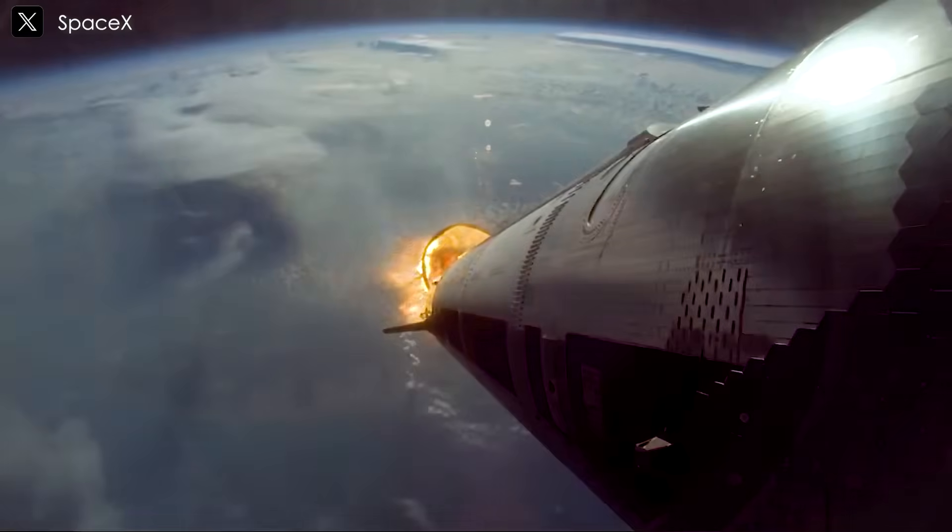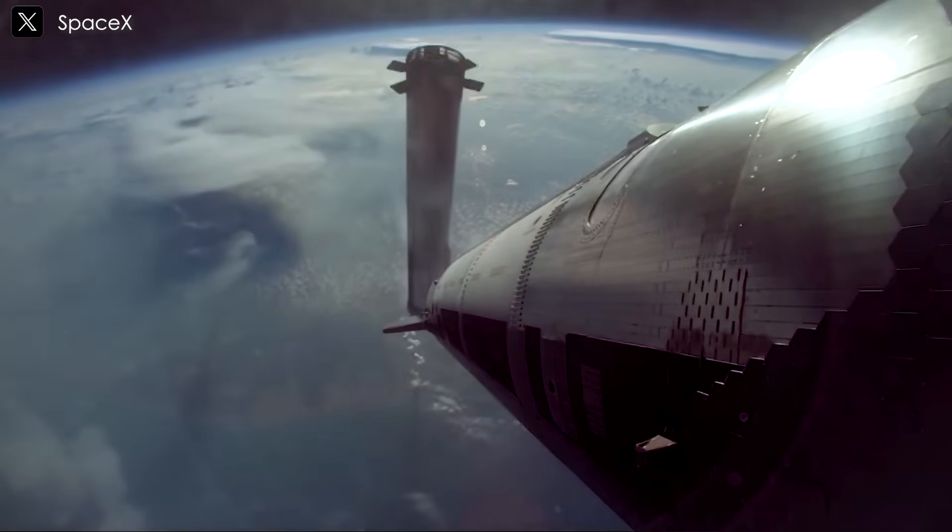That data is absolutely essential. The critical phase — high-speed atmospheric re-entry — generates heat and stress levels that simply can't be simulated on the ground. Real flight data gives engineers the insights they need to improve tile performance and overall vehicle safety.